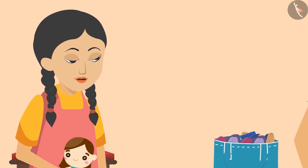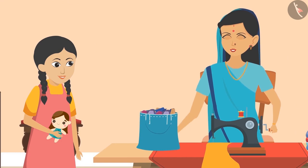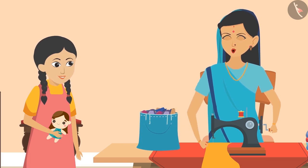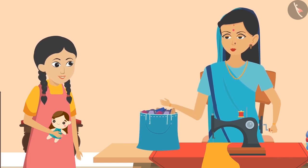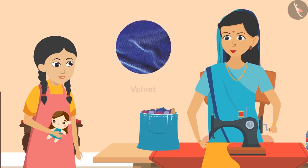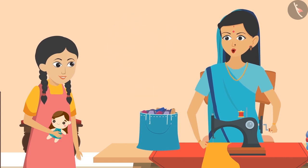'All these clothes are so beautiful. Aunty, how are such beautiful clothes made?' 'Sunaina, India is famous all over the world for making different kinds of clothes. The dress of each province of India is different, and the clothes made there are also of different types. Cotton, silk, velvet, woolen — all kinds of cloth are made in small factories and workshops.'